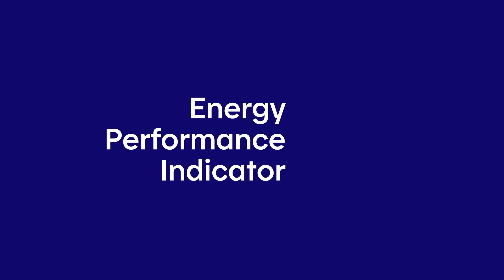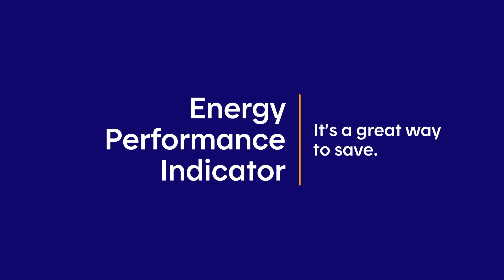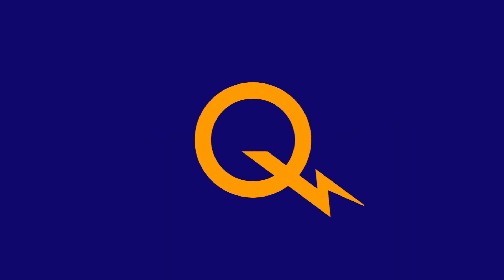Hydro-Quebec's Energy Performance Indicator — it's a great way for everyone to save. Hydro-Quebec.